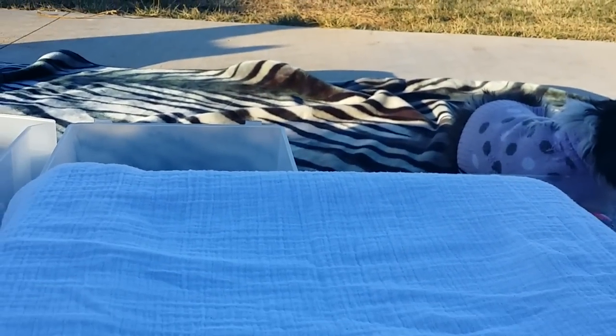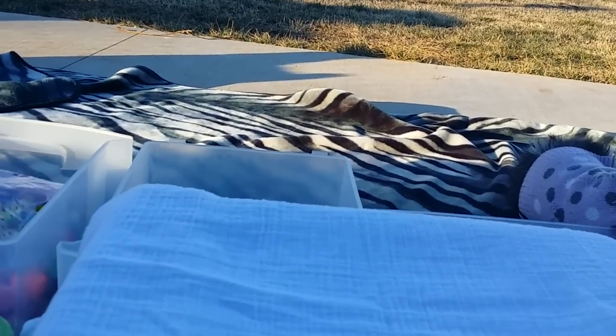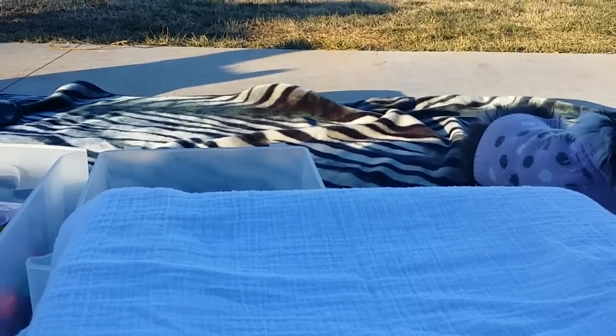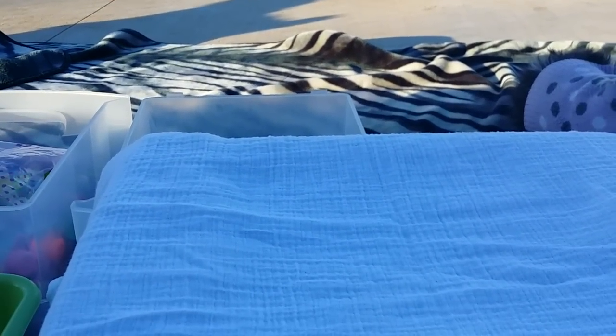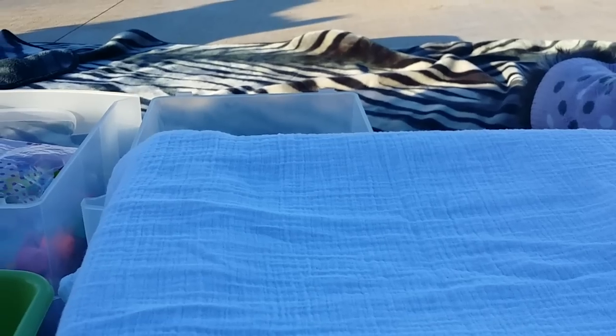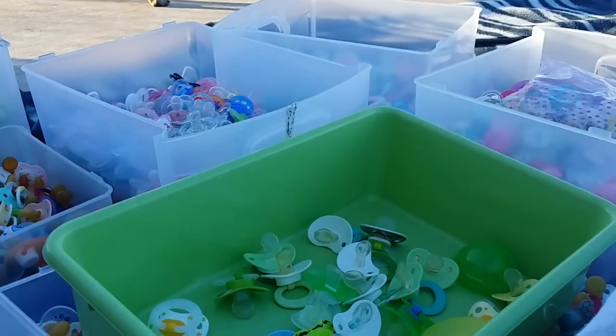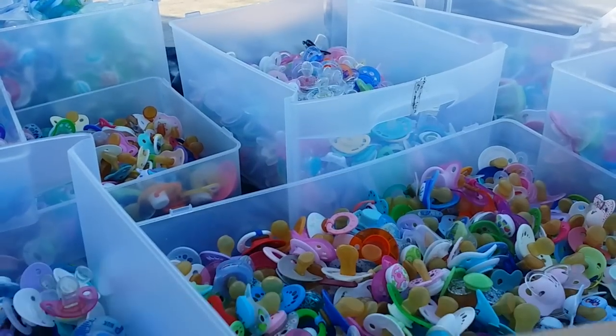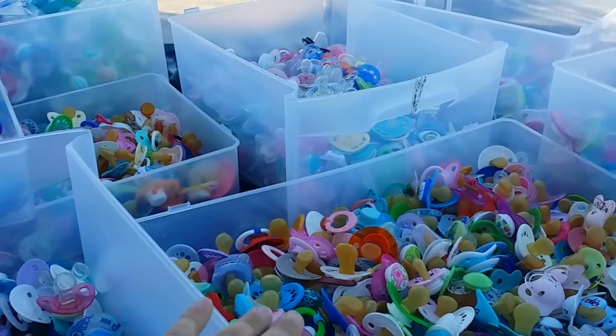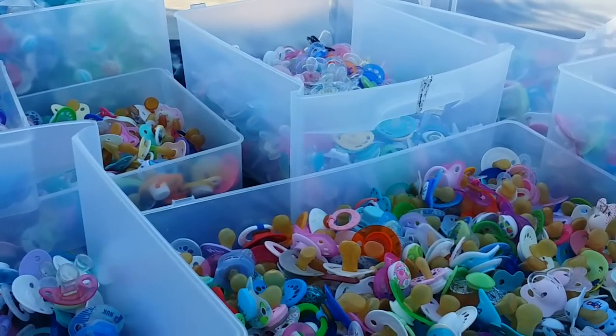But for now, like today, since it's an absolutely gorgeous day — it's nice and cool, somewhat warm a little bit, probably in the high 60s or so. It's very breezy. But I have everything sectioned out according to the brand.